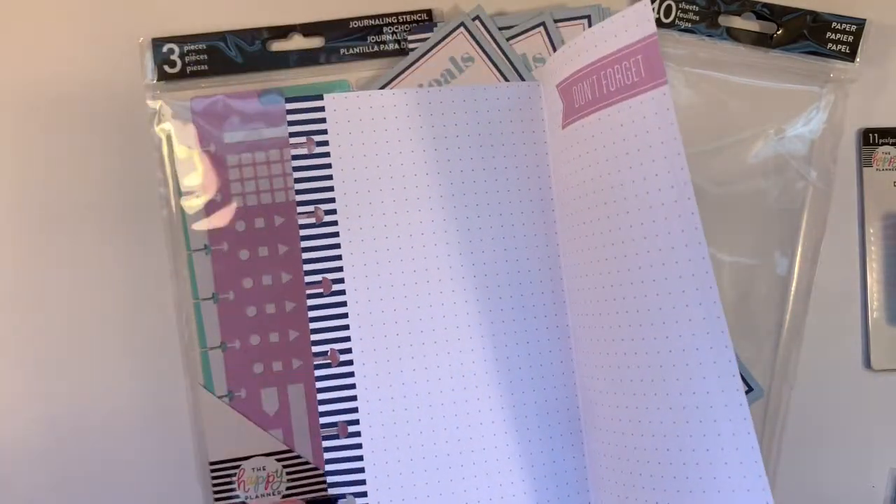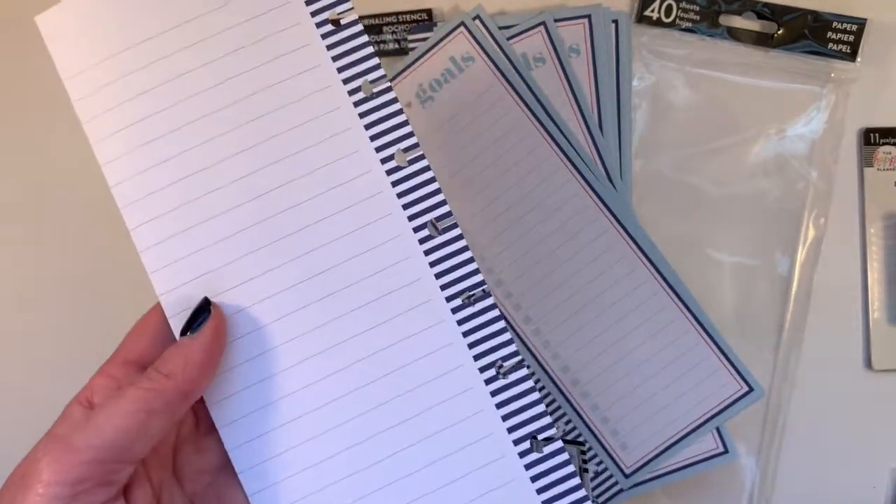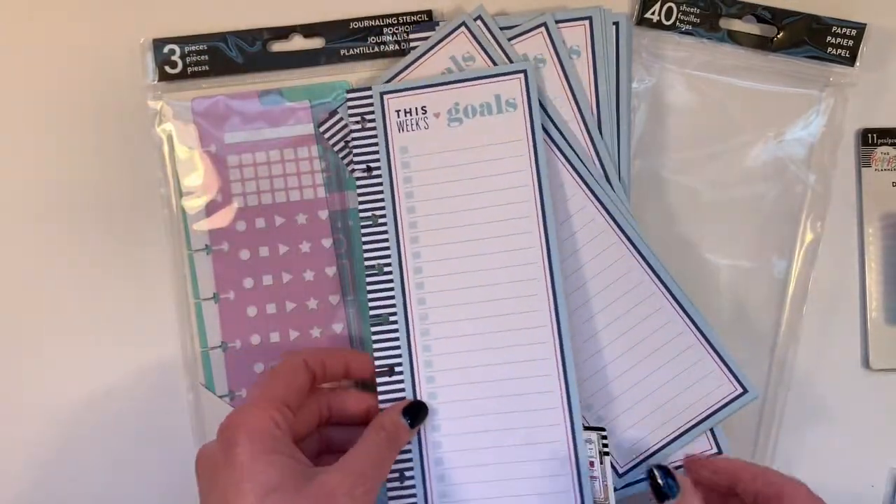These are like a navy color. And then the back is lined and it says 'Ideas.' That's wonderful. I love it.